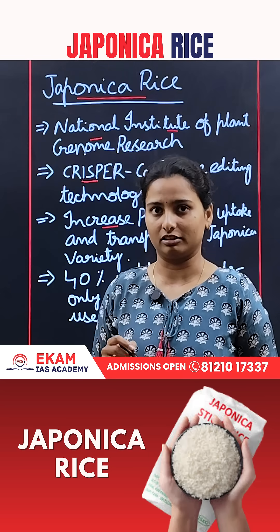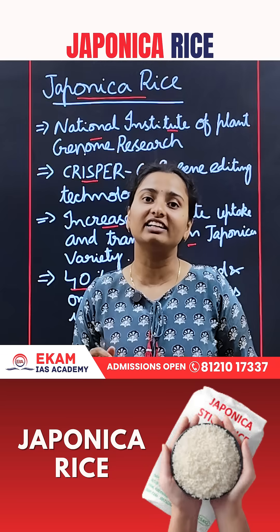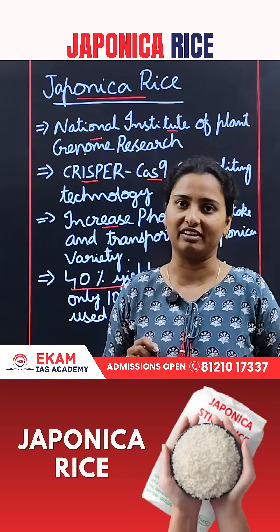What is the result? 40% of the yield has increased and only 10% of the fertilizers were required.